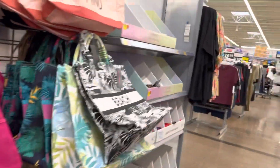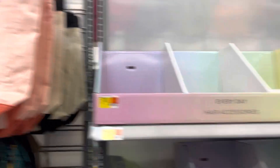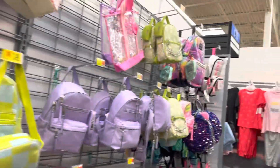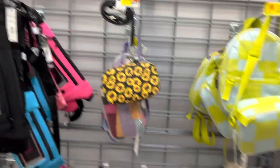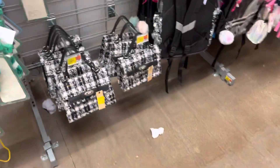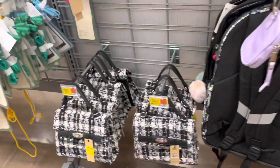Beach bags — 'Salty state of mind.' That's funny to me. Look at these. More beach things, I believe. That one's so cute — little retro looking to me.